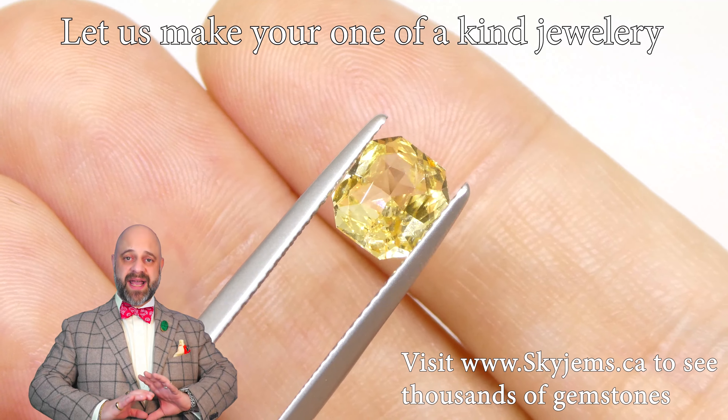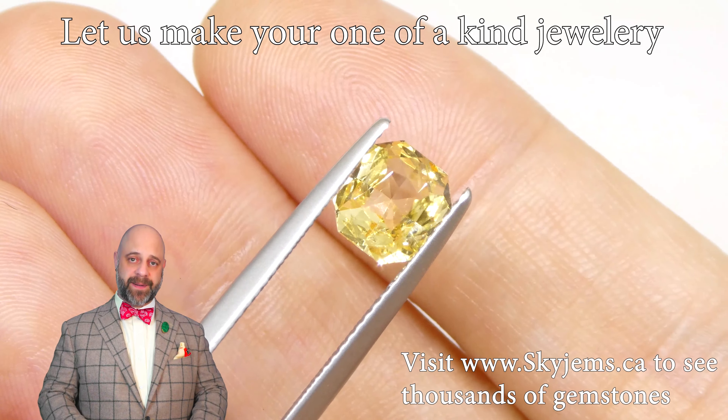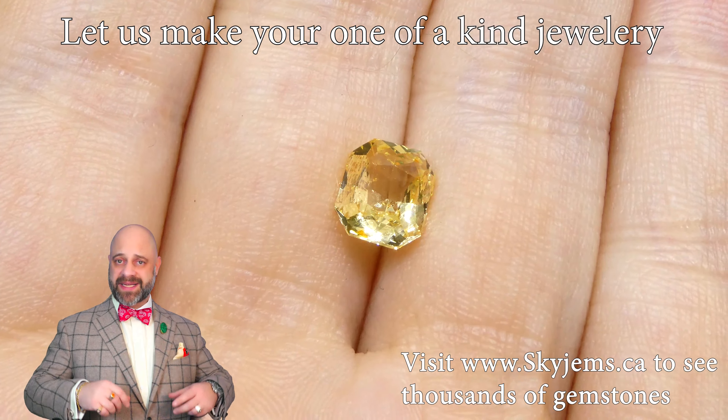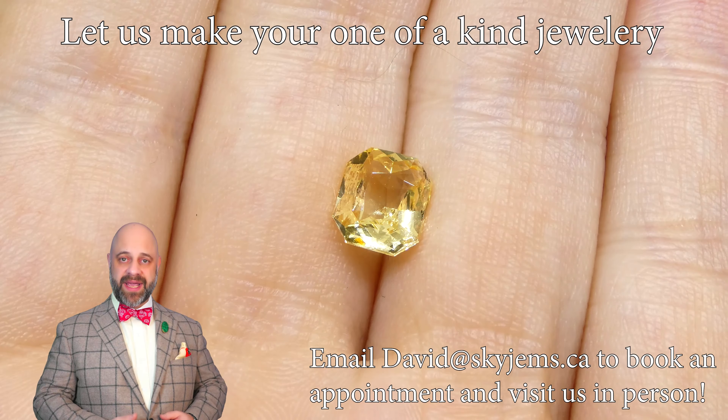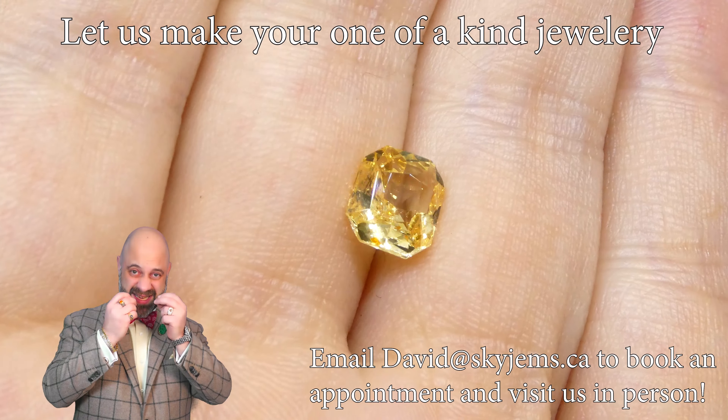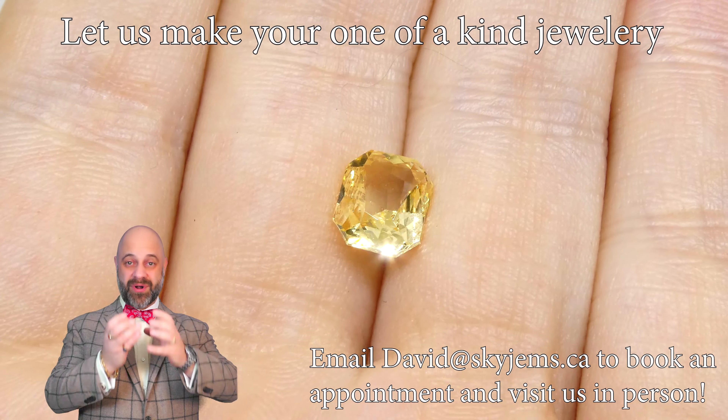This is an absolutely remarkable gem that is going to set up beautifully. When I bought this I really had an engagement ring in mind as the final destination for this stone — that is where it just wants to be.